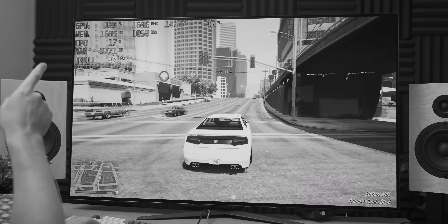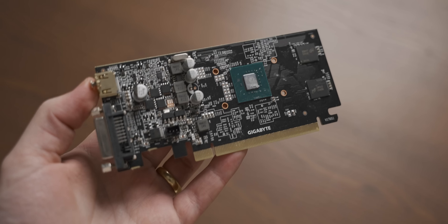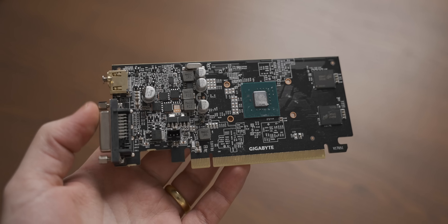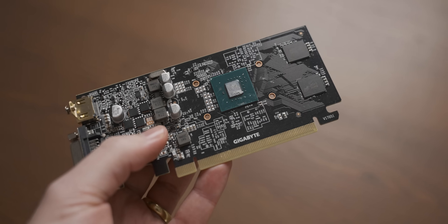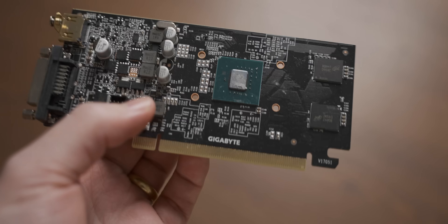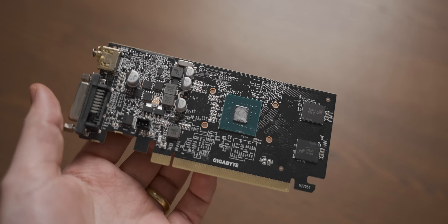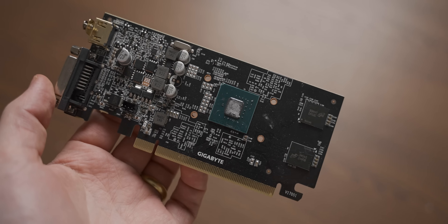I didn't think I had a GDDR5 GT 1030 to compare it to — or did I? A few moments later, I just dug this naked and confused GDDR5 GT 1030 out of a random bin in my office. I don't know what happened to its cooler, and I'm not even sure if it still works at this point. What I'm going to do is transplant the cooler from the DDR4 GT 1030 onto it, and then hopefully we have a more reasonable competitor for the 1010.